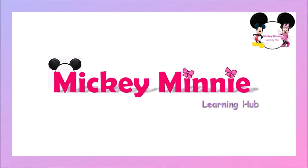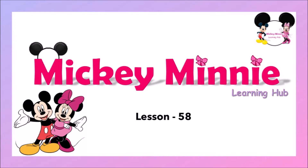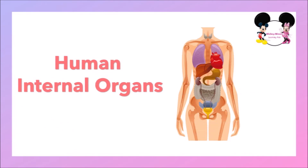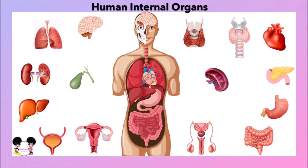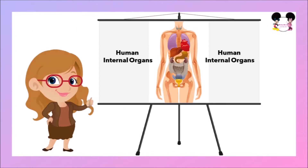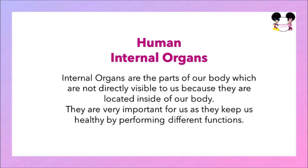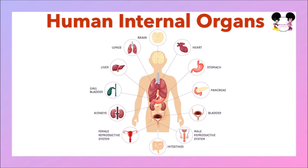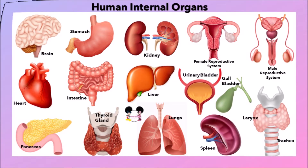Hello kids, welcome back to Mickey Mini Learning Hub. Hope you all are doing great. In today's video we are going to learn about the human internal organs. Internal organs are the parts of our body which are not directly visible to us because they are located inside our body. They are very important as they keep us healthy by performing different functions. All organs are interconnected and their main goal is to keep our body healthy. Let's learn one by one about the different functions of each internal organ.